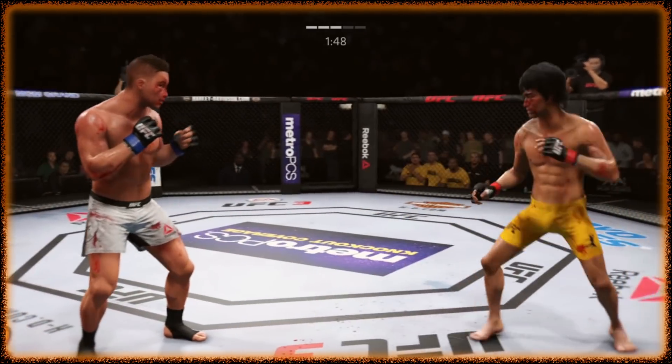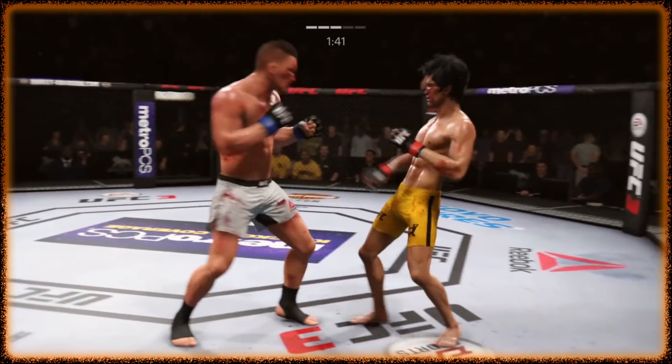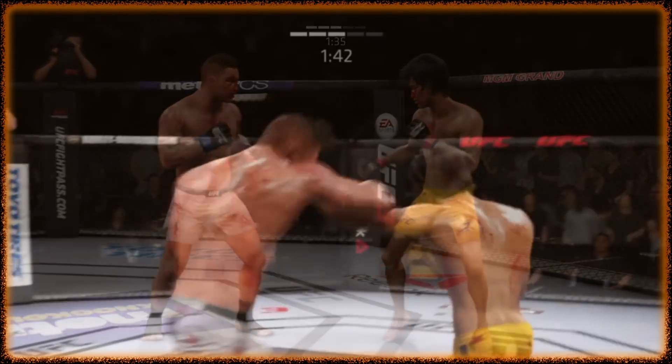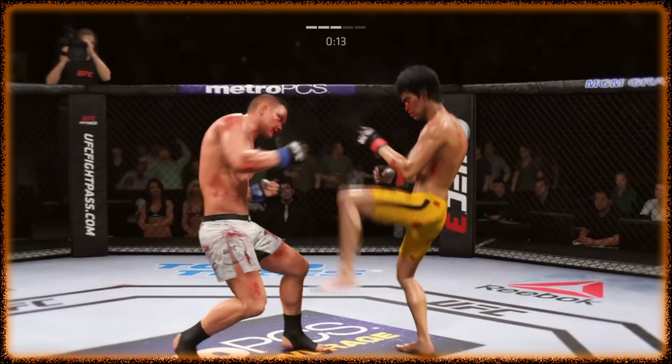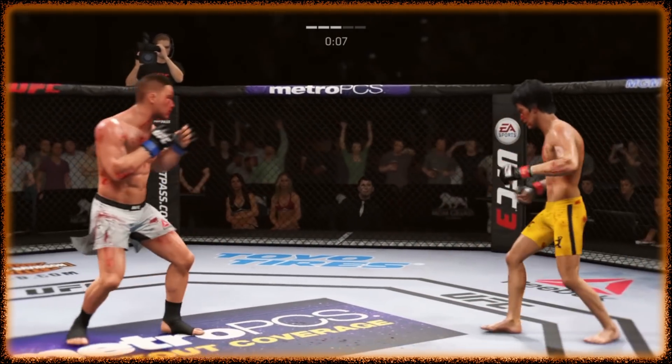Big punch with the right. Huge right hand. He's on the game. This fight is dangerously close to being stopped.